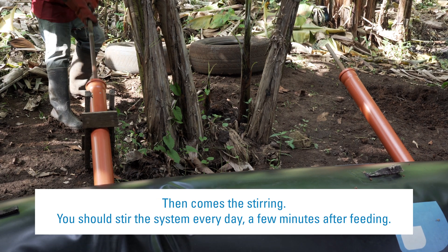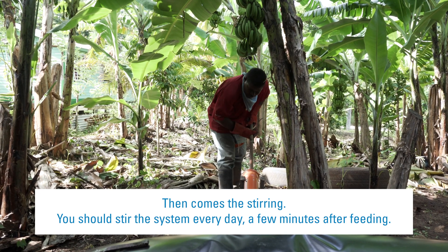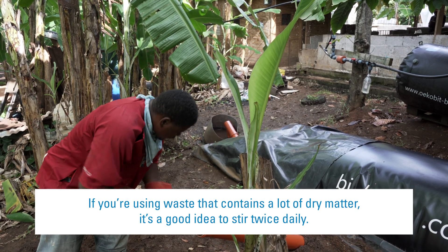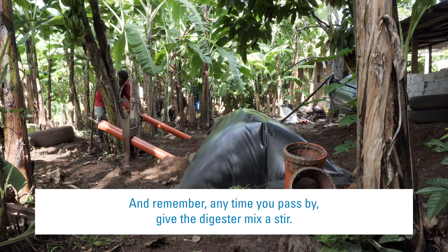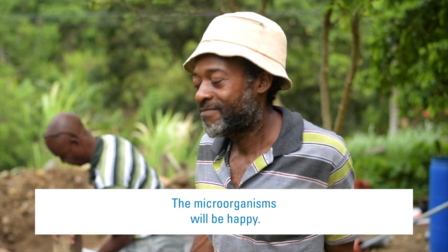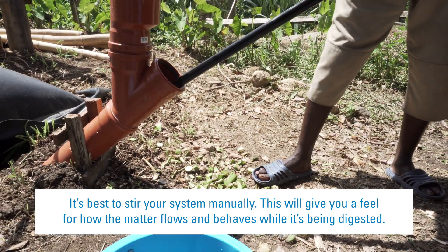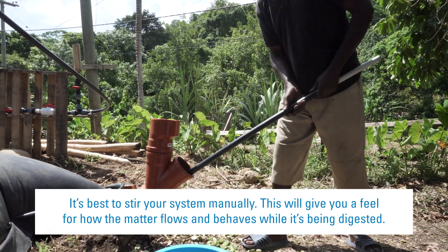Then comes the stirring. You should stir the system every day, a few minutes after feeding. If you're using waste that contains a lot of dry matter, it's a good idea to stir twice daily. And remember, any time you pass by, give the digester mix a stir — the microorganisms will be happy. It's best to stir manually, as this gives you a feel for how the matter flows and behaves while it's being digested.